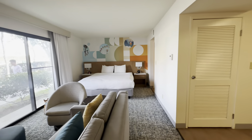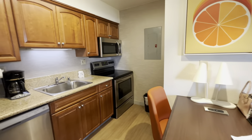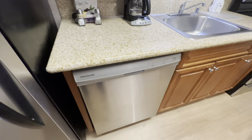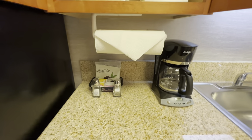We have a king-size bed over here. Full kitchen with a table, some outlets, stove and microwave, sink, coffee maker, dishwasher. They give you coffee, tea, sugar, all that good stuff, and you have a full coffee maker.